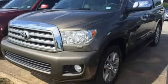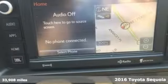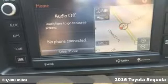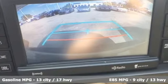Here's a 2016 Toyota Sequoia. Extremely comfortable with amazing towing capacity, it's ready for the long drive and the long haul. It's equipped for all your driving needs and wants.